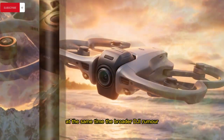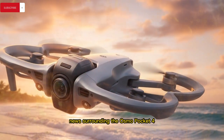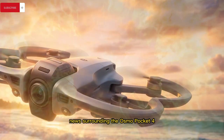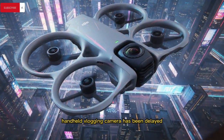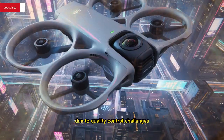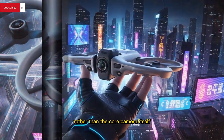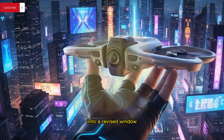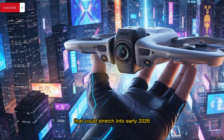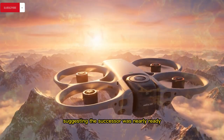The broader DJI rumor landscape has also been shaken by unexpected news surrounding the Osmo Pocket 4. Reports now indicate that the highly anticipated handheld vlogging camera has been delayed due to quality control challenges related to accessories rather than the core camera itself, pushing a launch that many expected before year-end into a revised window that could stretch into early 2026 — this despite strong demand following the Pocket 3 and months of leaks suggesting the successor was nearly ready.